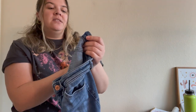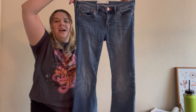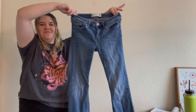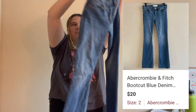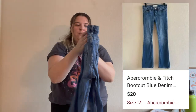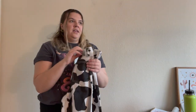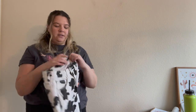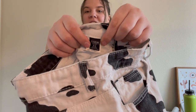Then I got these Abercrombie & Fitch bootcut jeans in a size 2 short. This is definitely probably an older label of theirs — they're kind of mid-rise — but they are A&F and more of a flare/bootcut style, which is trendier now, so I thought I'd try those out.